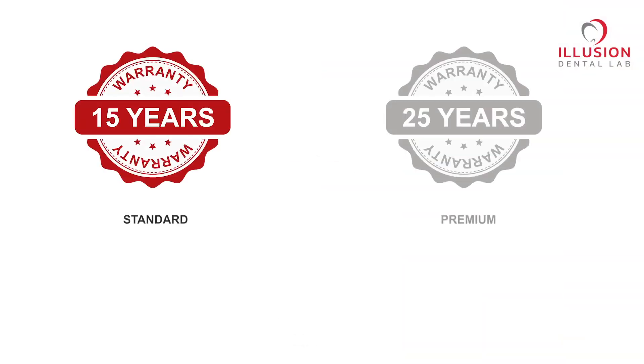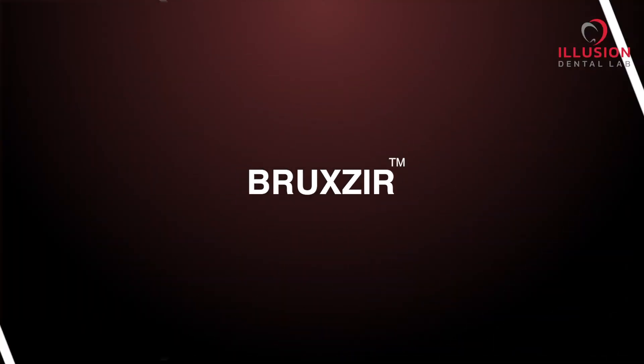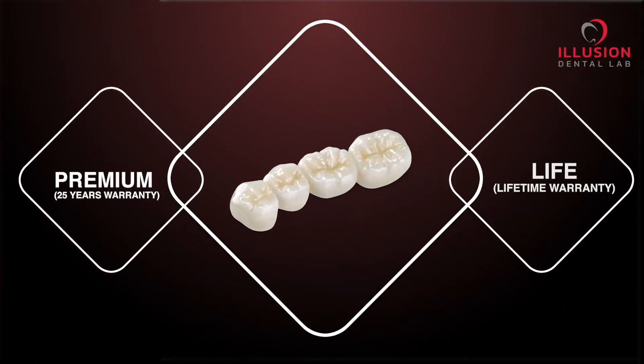And the best part is, it has three options: Standard, Premium, and Live. Our most popular zirconia restoration, drug zirconia, is now available in two more options — Premium and Live.